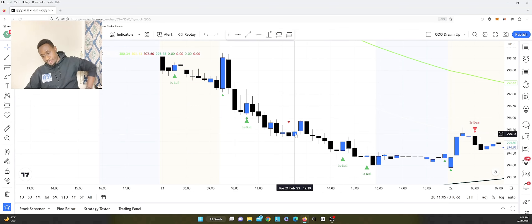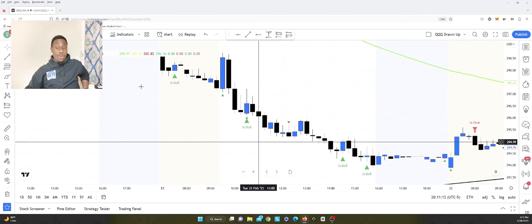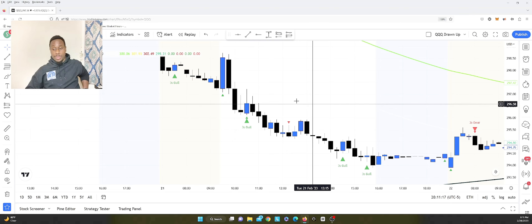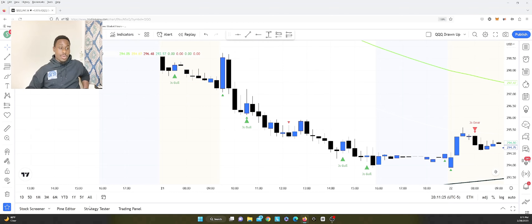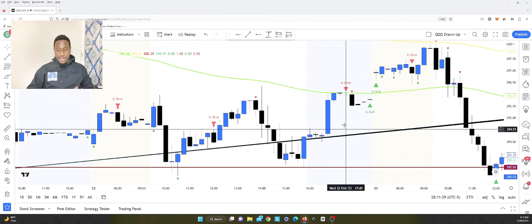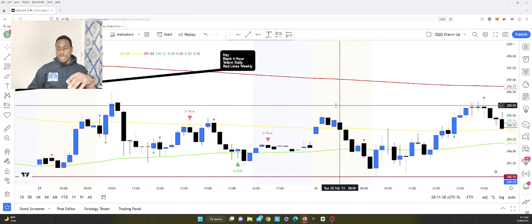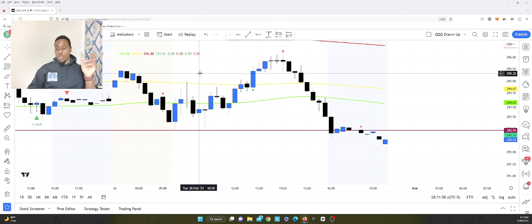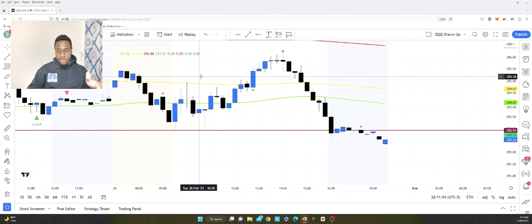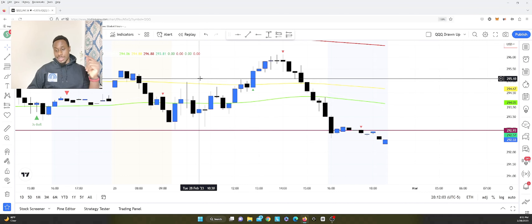On another day, you'd have been wrong on the first and second trades, but right on the third — letting it run down, taking profit, maybe entering again. With roughly two wins and one loss, and risking $100 to make $200 on every trade, a losing day might still only be around $100 net down. That's basically what happened today.